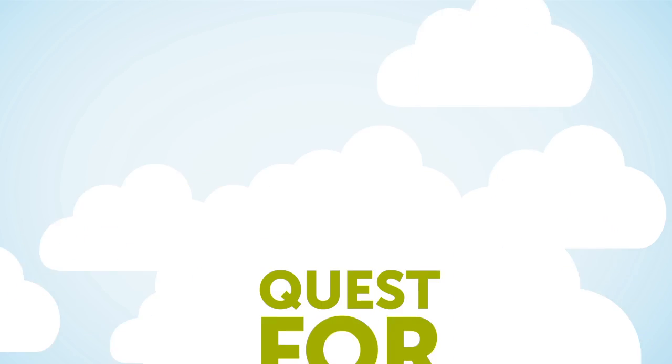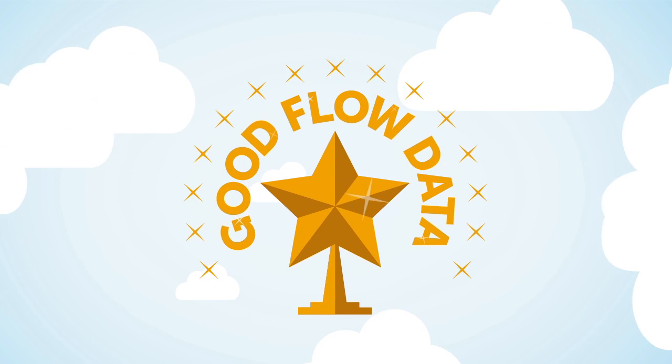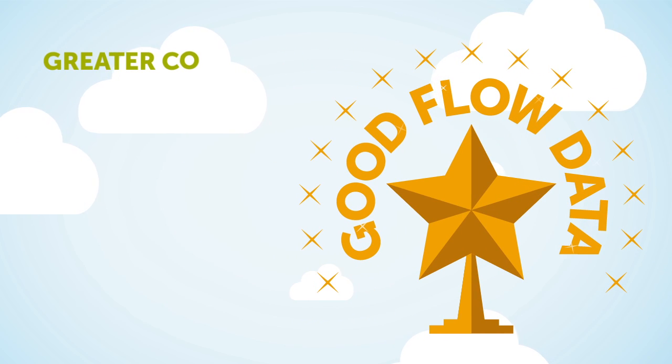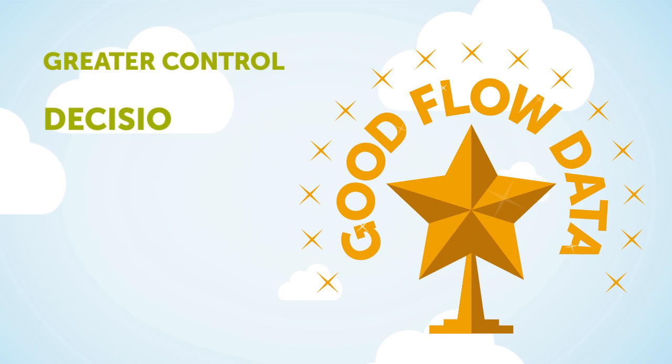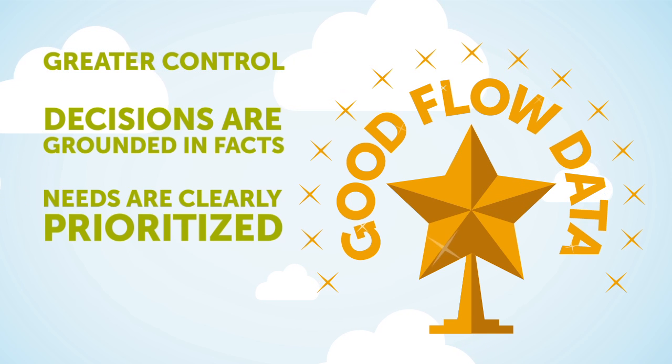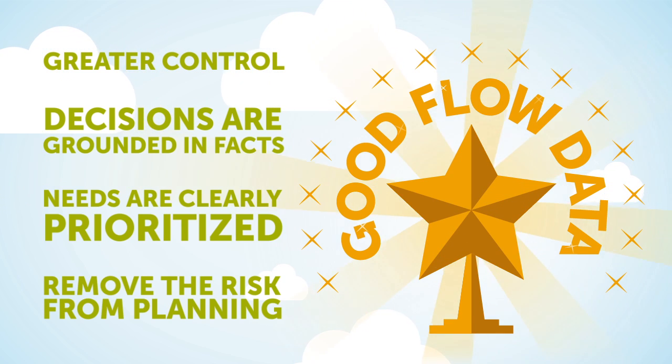If you're in the wastewater business, chances are you're on a quest for good flow data. With good flow data, you have greater control over your wastewater domain. Decisions are grounded in facts, needs are clearly prioritized, and you remove the risk from planning. In other words, good flow data makes you look really good.